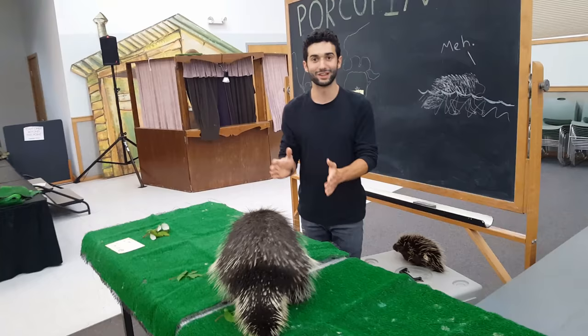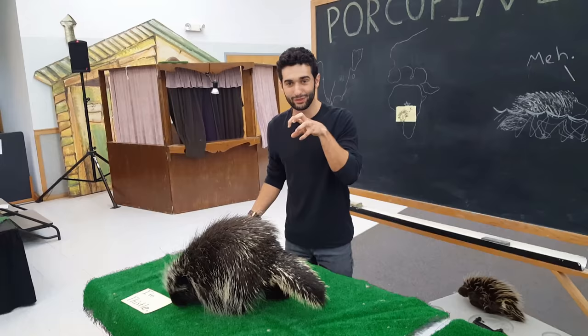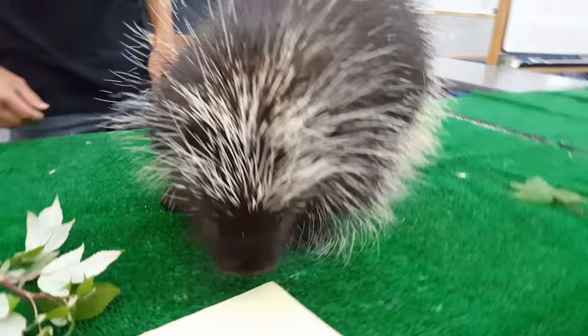They are pretty closely related to the beaver, which means that they have a lot of beaver-like qualities, like the big tail and the big orange teeth they use to gnaw on things. The orange teeth doesn't mean that they don't brush very often — there's actually a different kind of enamel in their mouth. It's a lot harder and a lot easier to bite into things that they find in the wild.